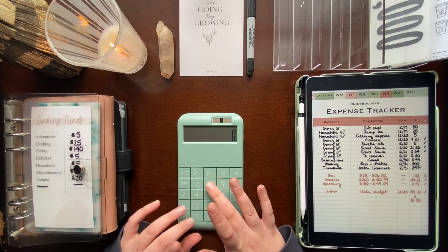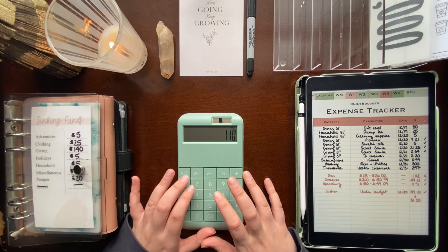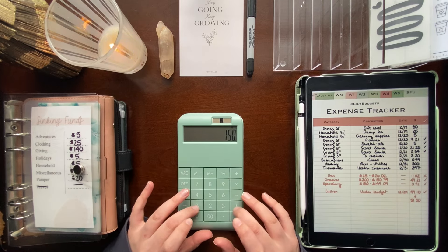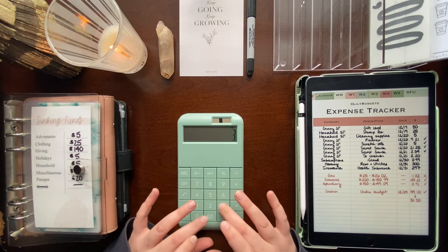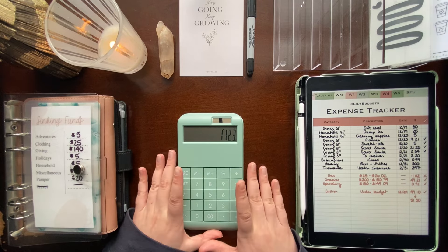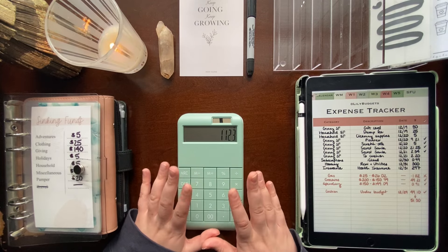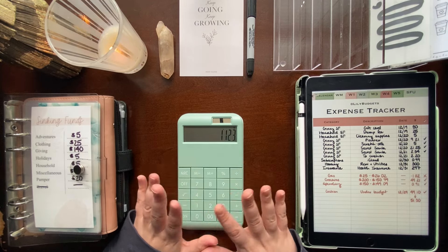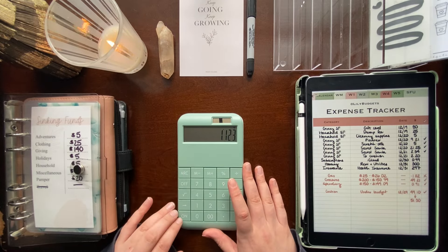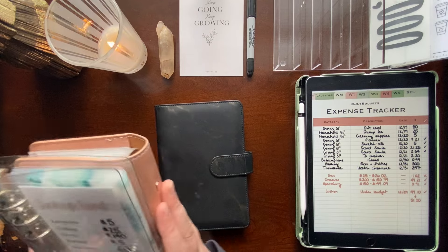Adding up all of the sinking funds spending, then my fixed expenses, and then my variable expenses — our total is $1,123 that we should have, hopefully, if I've done everything correctly, once I've pulled all the cash out.